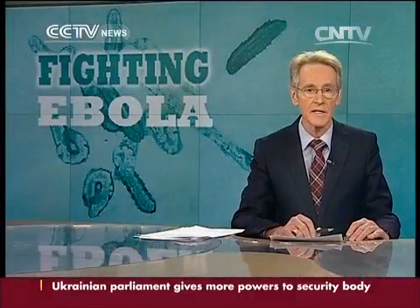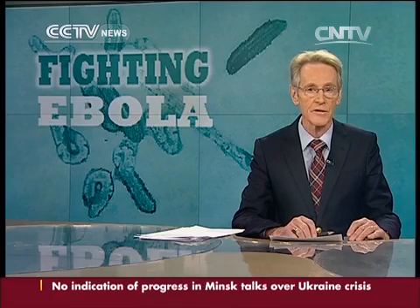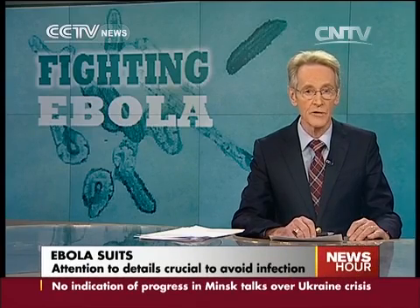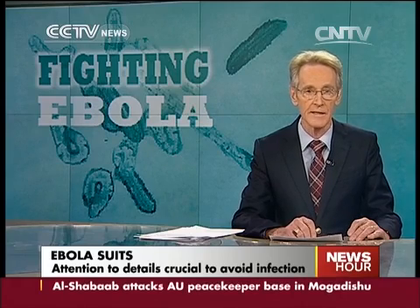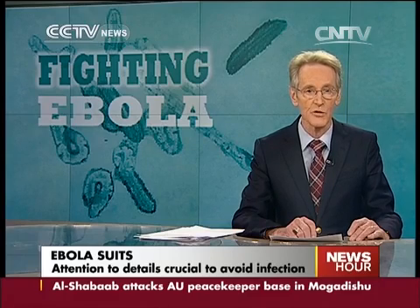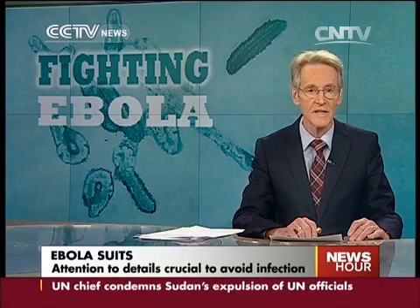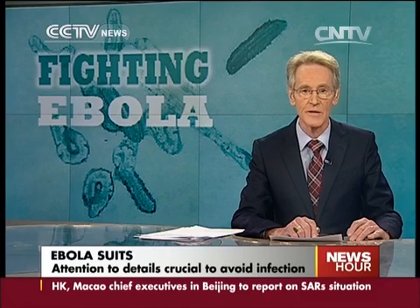The Ebola virus has taken a significant toll on health care workers. An estimated 236 of them have now died in West Africa and many more have been infected. That makes the protective suits that medical professionals wear critical to their safety. CCTV's Hendrik Sabrandi reports that the way a suit is put on and taken off is extremely important.